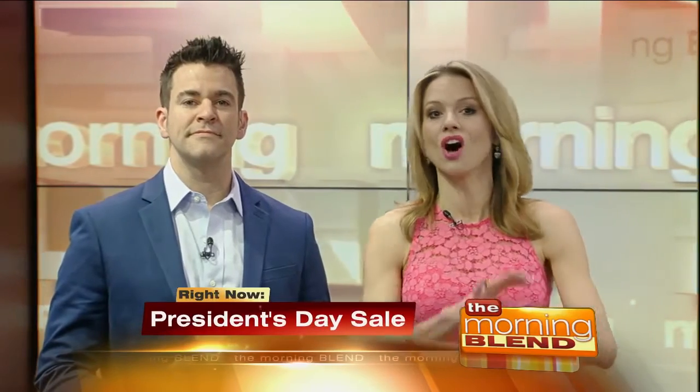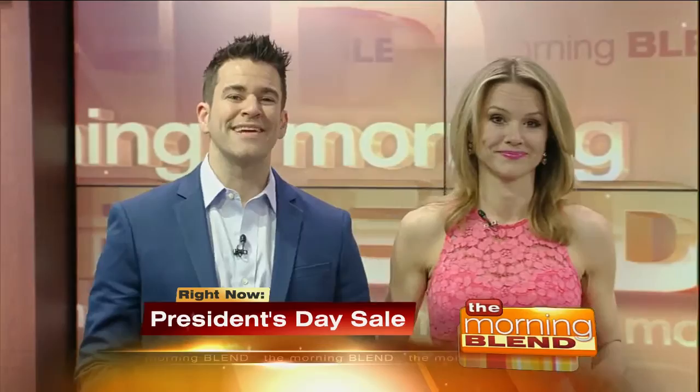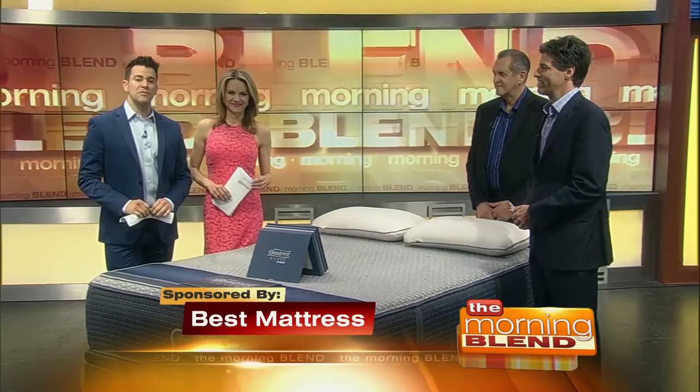We're going to jump right into this. Locally owned and operated, Best Mattress has locations all across Nevada and Utah. It's guaranteed they'll find you a mattress to fit your style and budget. And this weekend there is a huge sale. Joining us now is David Mizrahi, president of Best Mattress, and Joe Hanson, territory manager of Serta Simmons Bedding.